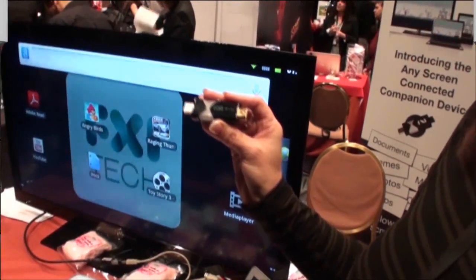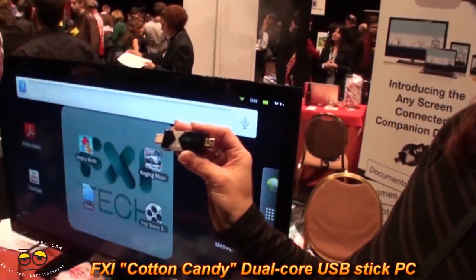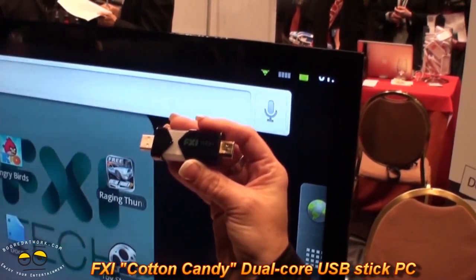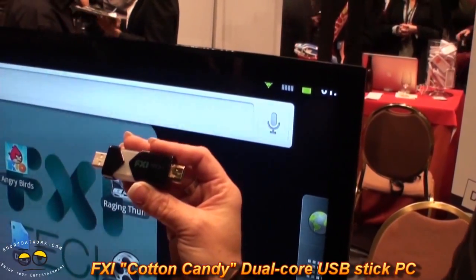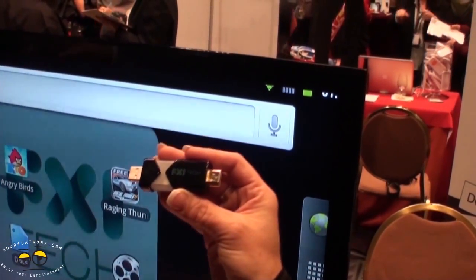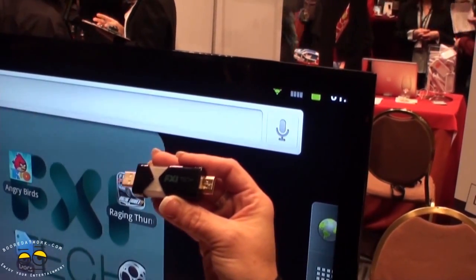What we're showing here today is the code name Cotton Candy. It's from a company FXI, and we basically took the screen off of the device to take it to any screen. So it's a computer on a stick — a memory stick — with CPU, GPU, Bluetooth, wireless, and it's got an operating system.